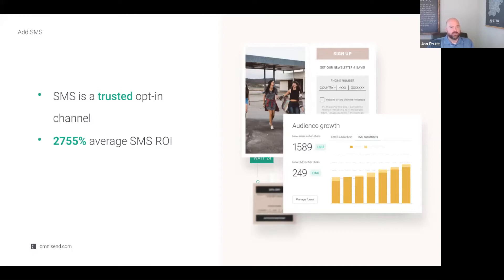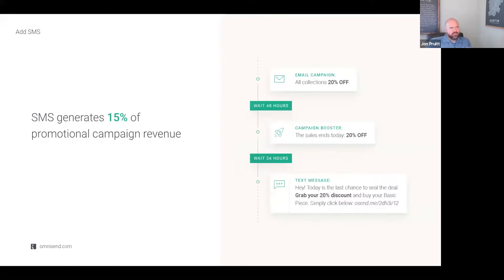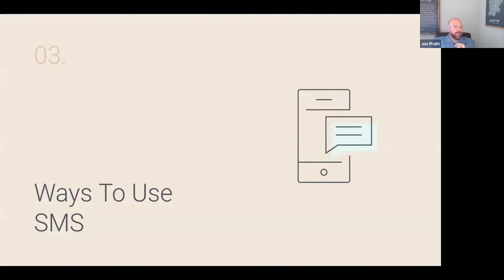SMS is a much more approachable channel than it was five years ago — it's much cheaper now, but still a little pricier compared to other channels. You've got to think strategically about how and when you're going to use it. What we're seeing at OmniSend is 15% of campaign revenue is actually coming directly from SMS itself. Here's an example workflow: email campaign with 20% off, wait 40 hours, then send an automated reminder, then 24 hours after that, layer in SMS to make sure they've seen the offer.